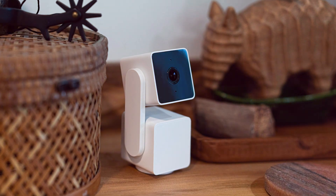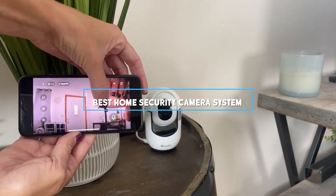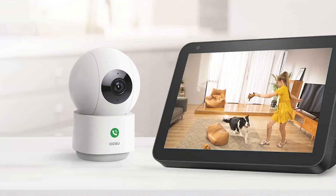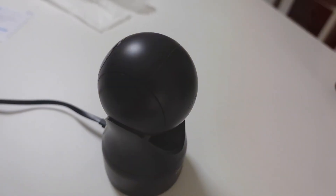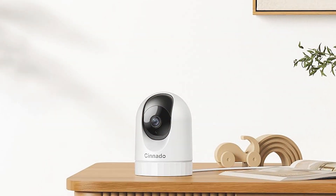Welcome to our channel. Today we're diving into the world of home security with a comprehensive review of the seven best home security camera systems on the market. Whether you're looking to keep an eye on your indoor spaces or monitor the perimeter of your home, we've got you covered. Let's get started with our top picks.